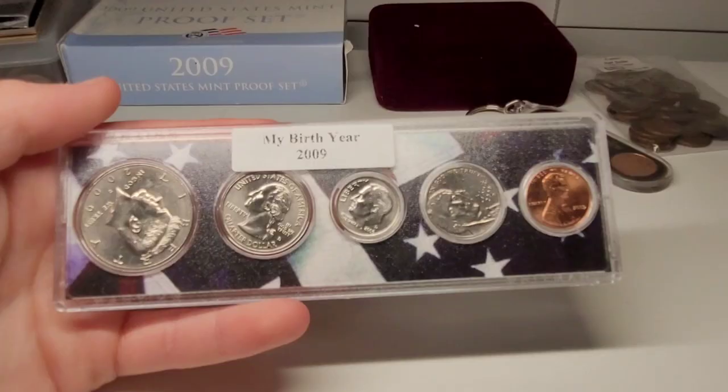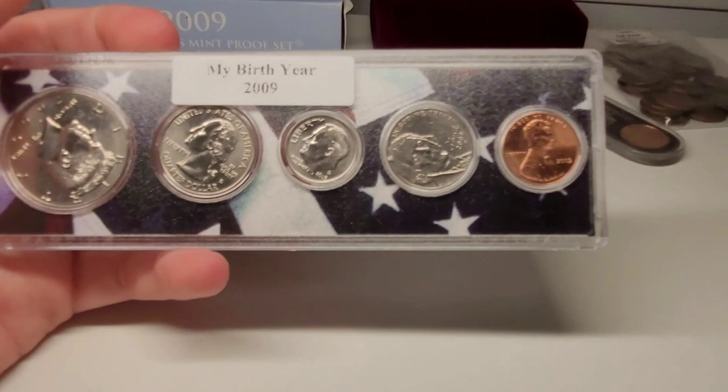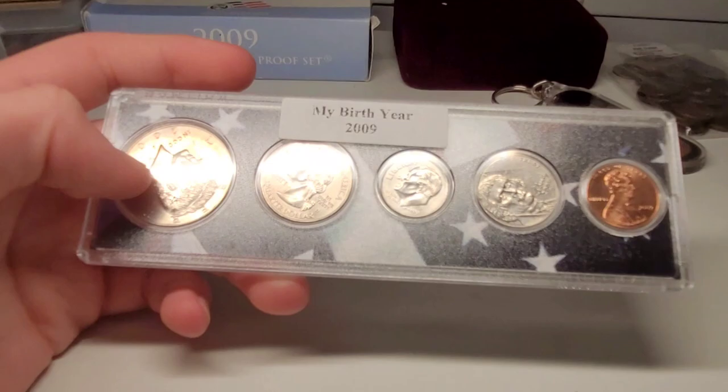This is another strip of coins from 2009 — the half dollar, quarter, nickel, dime, and penny. These are not proof, which I think is cool because these are just the regular minted ones. I think it's neat because the other ones are proof strikes, and now you can have one of the regular ones too, all together.